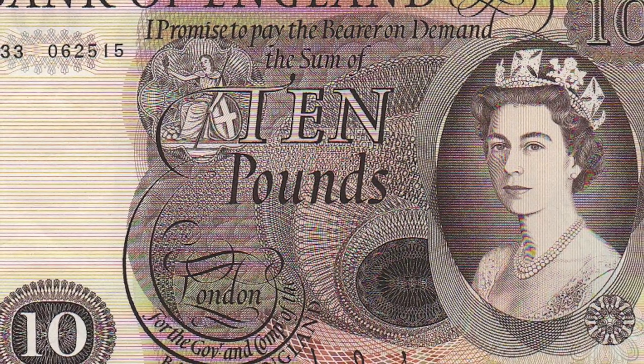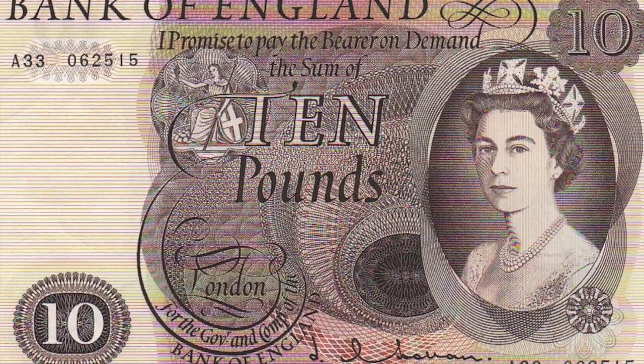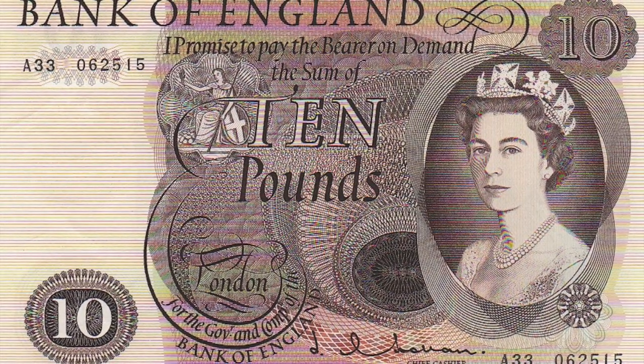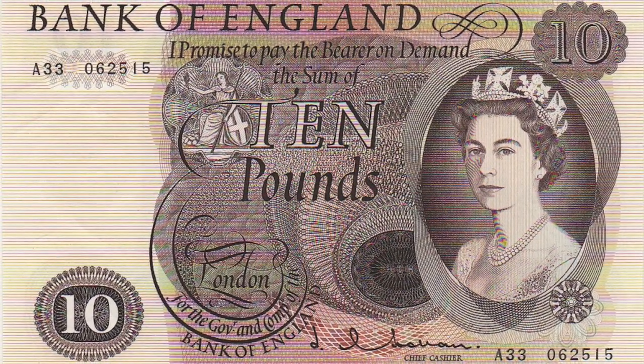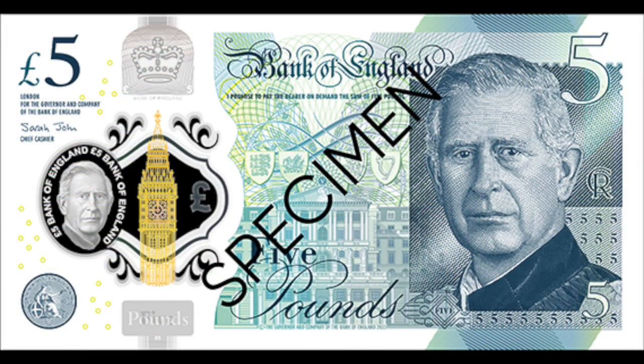Images of the monarch on banknotes are a much more recent invention. Only since 1960 has the British sovereign featured on every English banknote, giving the queen another unique distinction among many other previous monarchs. The design of King Charles III's banknotes was unveiled in December. The king's portrait will appear on all four polymer banknotes — £5, £10, £20 and £50. The rest of the design on the banknotes will remain the same. The king's image will appear on the front of the banknotes on the right, as well as in the see-through security window on the left. However, these banknotes are not yet in circulation.